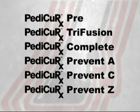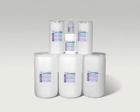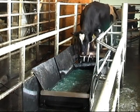It's the only system that automatically dispenses both powder and liquid products. Together, these products work better than each one alone, to combat stubborn foot problems.